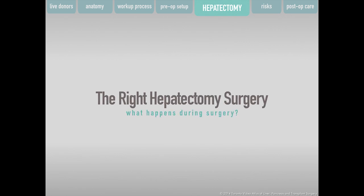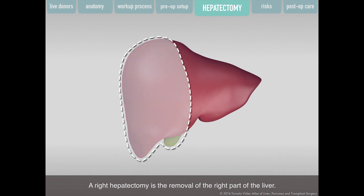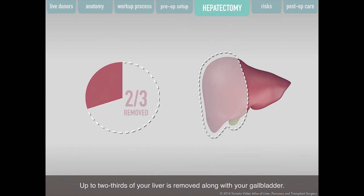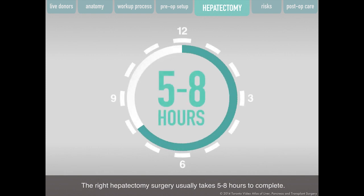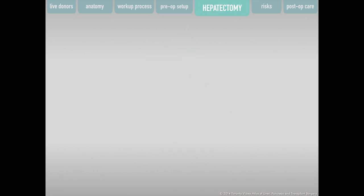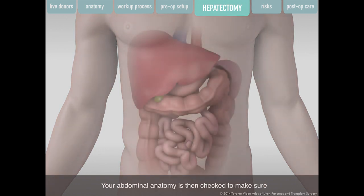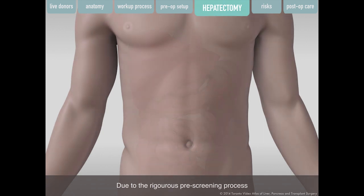A right hepatectomy is the removal of the right part of the liver. Up to two-thirds of your liver is removed along with your gallbladder, and the surgery usually takes five to eight hours. One of two incisions will be made: below your right rib cage, or straight down the middle of your abdomen. Your abdominal anatomy is then checked to confirm the transplant will be successful. There is a small chance your surgeon will find something that puts your safety at risk and stop the surgery, but due to rigorous pre-screening at the University Health Network, this happens less than 3% of the time.